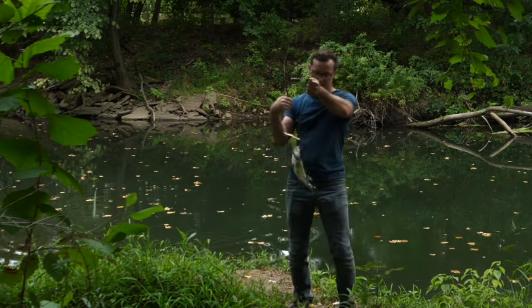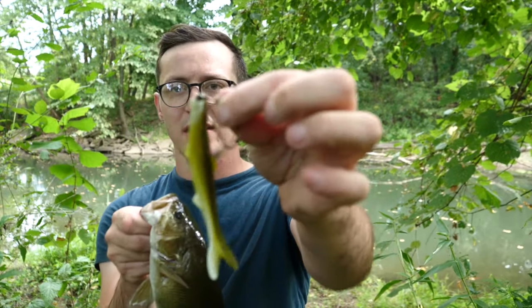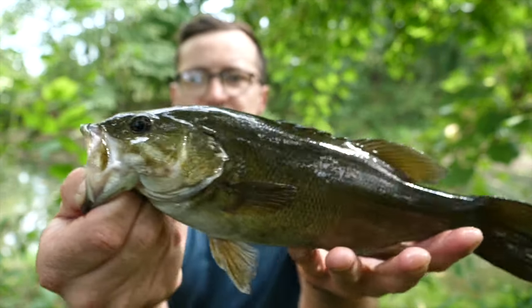That bait literally hit the water — first fish on the Banjo Minnow! Nice little smallmouth right there. This bait literally just hit the water and this nice little guy absolutely whaled it. Beautiful fish.